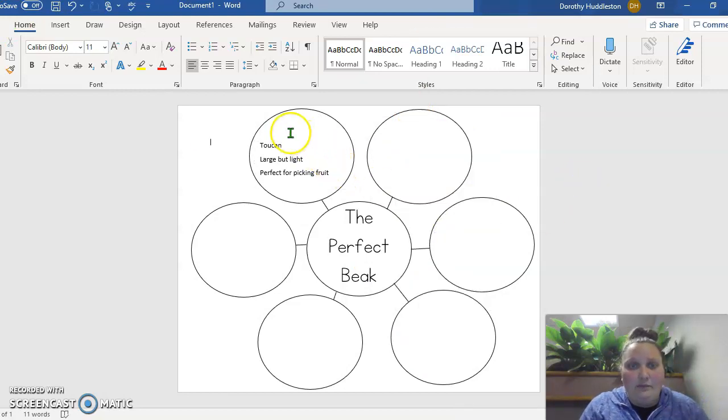So see, I wrote the name of the bird, toucan. I wrote large, but light to describe the beak. And then what was it used for? Well, it's perfect for picking fruit.